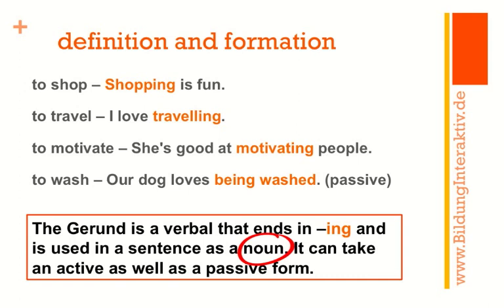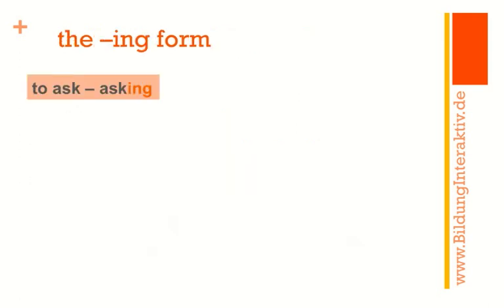'She's good at motivating people' — 'She's good at tennis.' Perfect. 'Our dog loves being washed' — 'Our dog loves tennis.' That doesn't make sense, but grammatically speaking it's perfectly alright. Please remember the gerund can take an active as well as a passive form. Shopping, traveling, and motivating people are active. 'Our dog loves being washed' is passive.